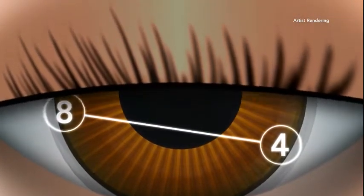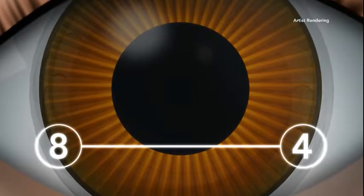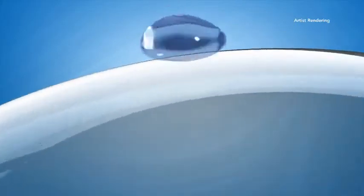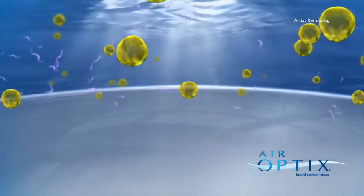Each time you blink, your eyelids engage the contact lens at the two stabilization points to ensure the lens is in its proper position for greater stability and comfort. Air Optix for astigmatism contact lenses also have another technological advantage for added comfort: an ultra-smooth surface that maintains moisture.